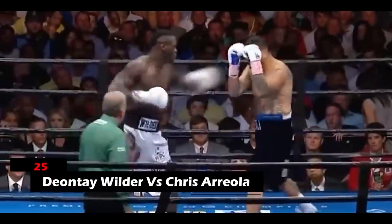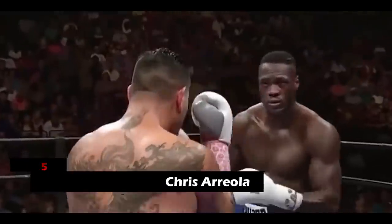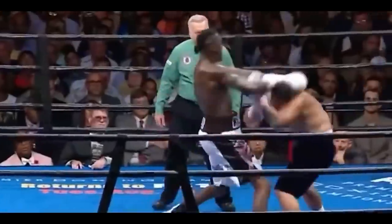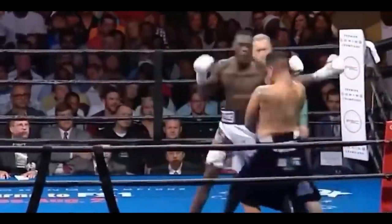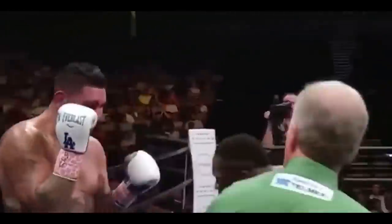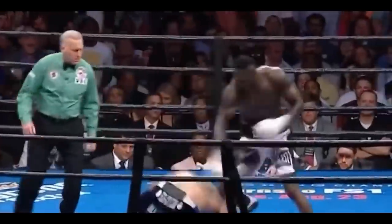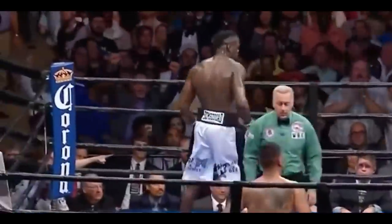25. Deontay Wilder vs. Chris Irola. The jab is what got Wilder victorious in this match. Wilder threw countless jabs at his opponent throughout the match, which at one point snapped Chris's head back. Another powerful jab from Wilder left Chris's left eye swollen while he was bleeding profusely from a cut over his right eye.